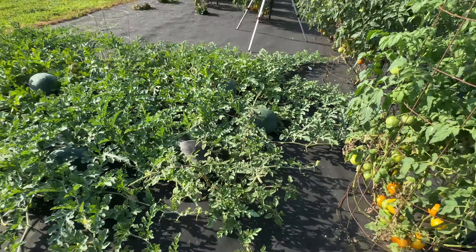So we picked about a bucket of tomatoes — and those are just the red ones. We also have some yellow tomatoes that we are going to be picking. I just want you guys to see those.